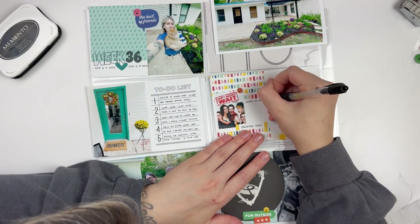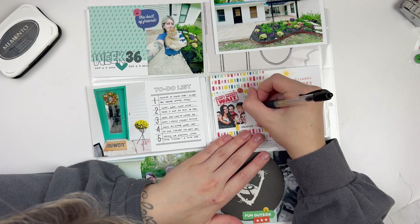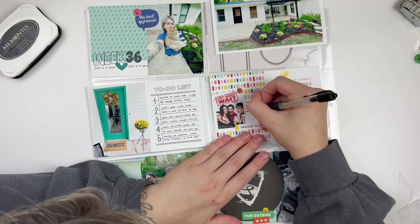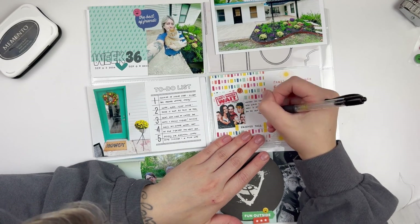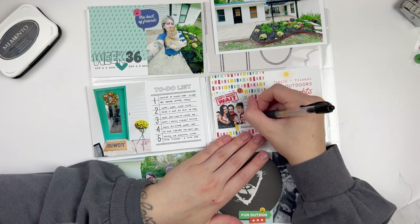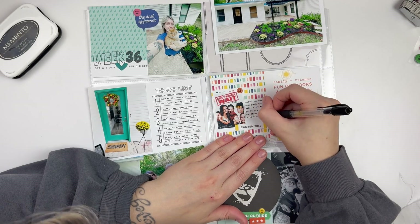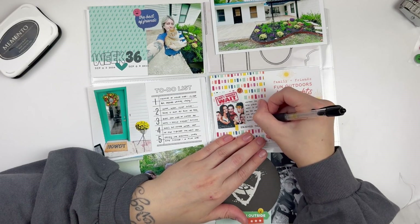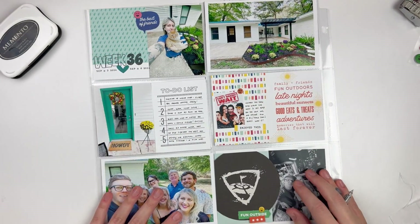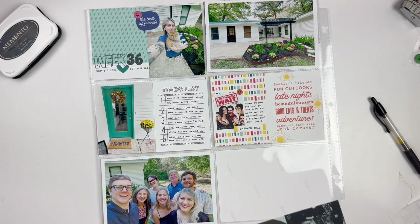At the bottom I have a selfie of me and Will because we also went to Top Golf with his family, which was really fun. I grabbed of course the coaster from Top Golf — I did that the last time we went as well, which I think was at the beginning of the year — but I love to get a free souvenir. They give you these little coasters when you're out there, so I had to grab one and popped it in place at the bottom, and that worked out perfectly.